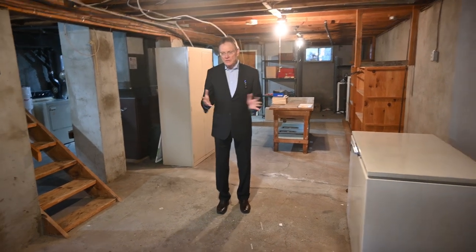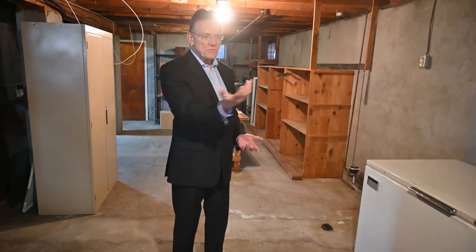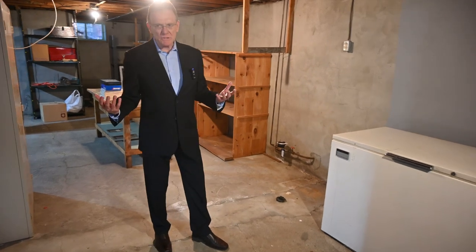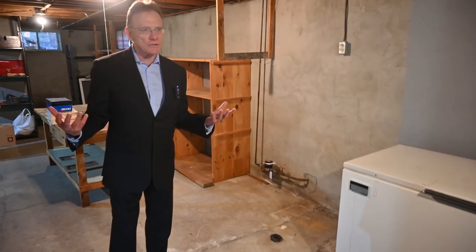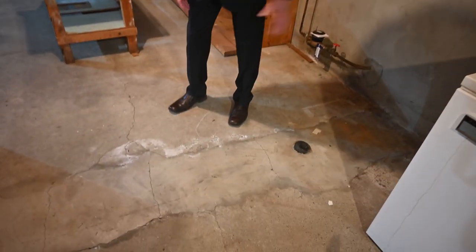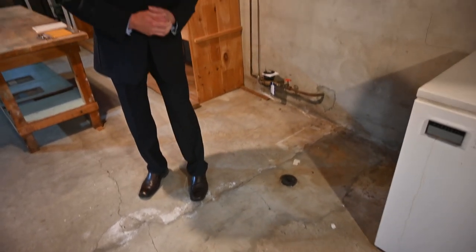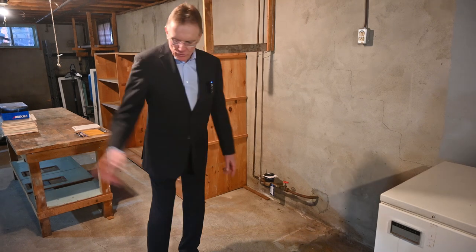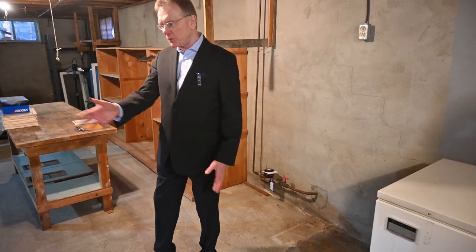We'll finish off our tour here in the basement — obviously unfinished. The dimensions are roughly 40 feet long and 20 feet wide, actually a little bit larger than that, so you've got a lot of possibilities down here. Now if you come view the property and wonder why there's a patch in the concrete floor — you may recall I said this was on well and septic when originally built. When municipal services were brought in, the water lines and drains are here, so this was dug out to put in municipal services. That's a good thing.